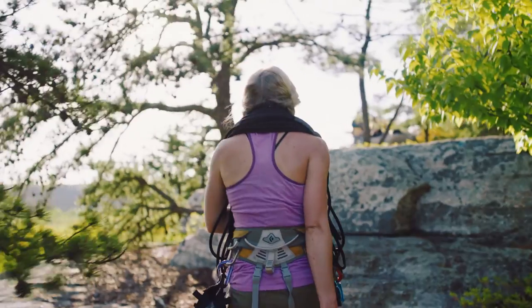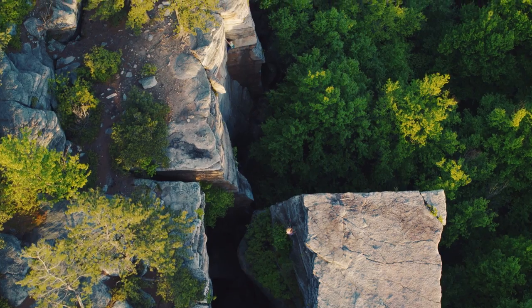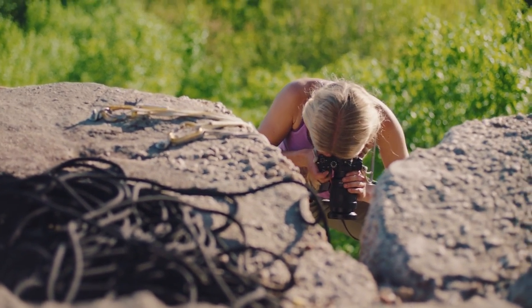I try to take only the things that I need on the climb because I have to be so lightweight. Some of the best angles are to actually be above the climber — you can see the climber's face and the emotion, the expression that she's making.